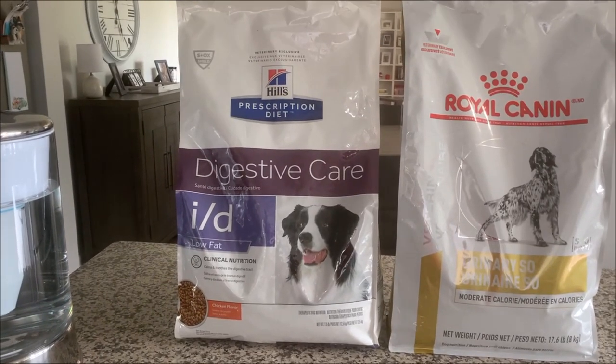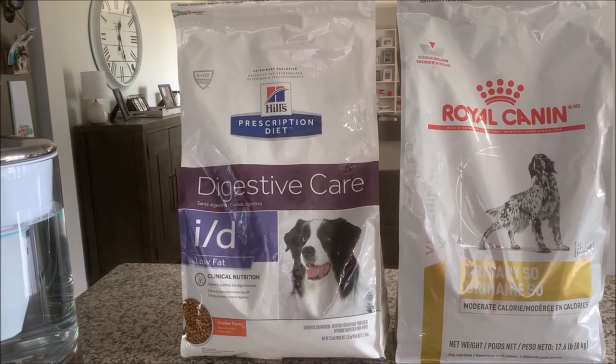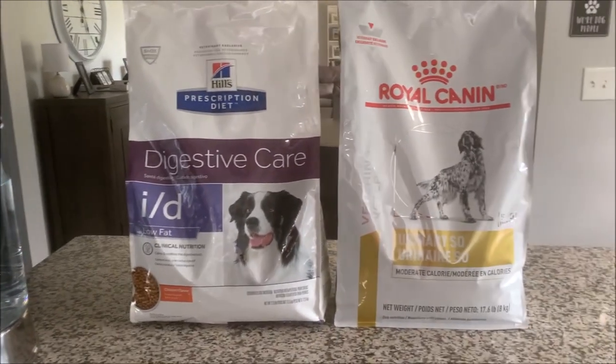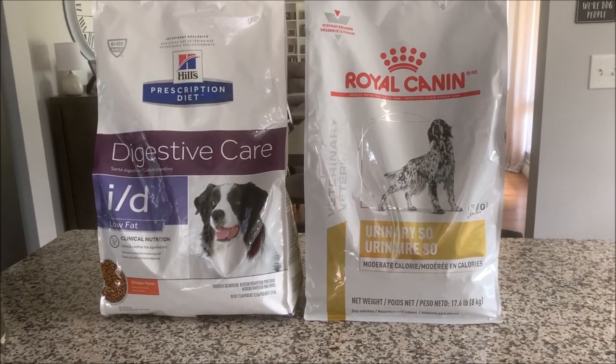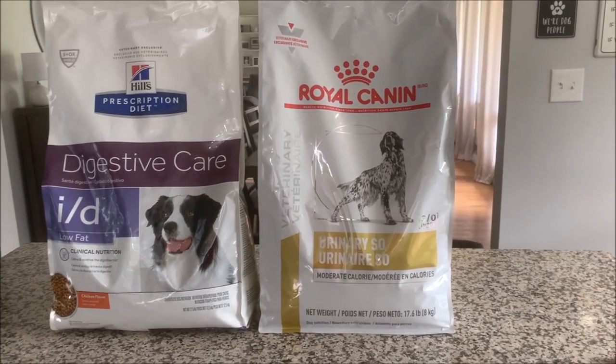The Royal Canin has a 13 percent maximum fat, which is a little higher than the Hill's ID Low Fat that the rest of the boys eat — that one is six percent minimum fat and nine percent maximum fat. Miggy has never had pancreatitis, so he's doing really well on the Royal Canin.